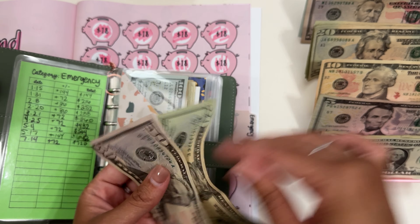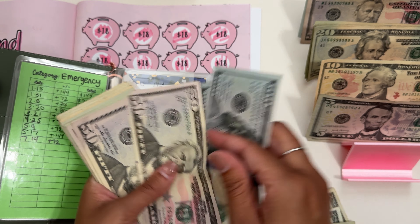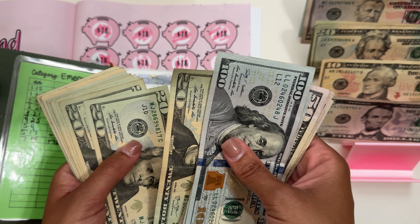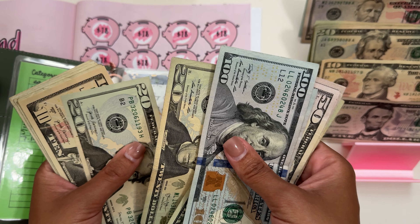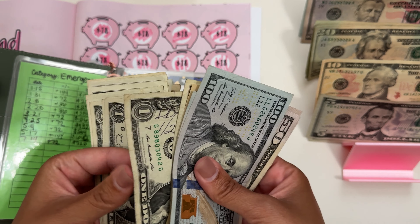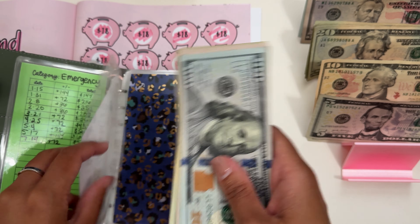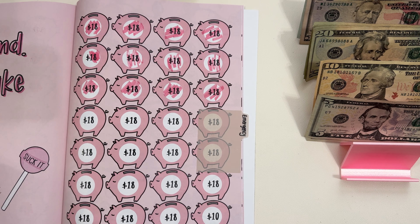Counting up the emergency fund: $50, $70, $71, $72. Counting the total: $100, $200, $300, $400, $450, $490, $510, $530, $550, $570, $590, $630, $650, $670, $690, $705, $708, $709, $710, $711, $712, $713, $714, $715, $716, $717, $718, $719, $720. So almost done with this one, and then we are done with this book.